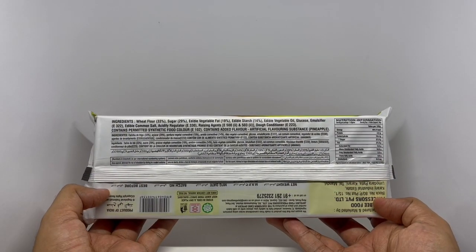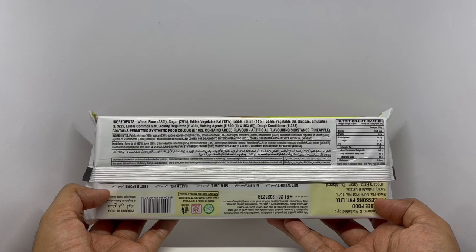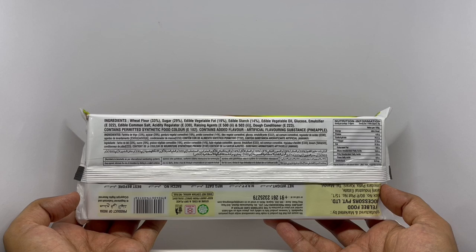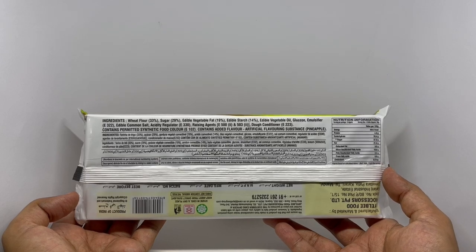Ingredients are wheat flour, edible vegetable fat, edible starch, edible vegetable oil, glucose, emulsifier, edible common salt, acidity regulators, rising agents, and dough conditioner. This has 494 calories.